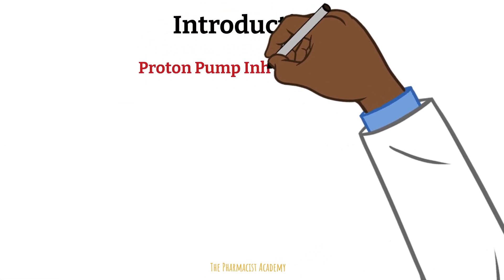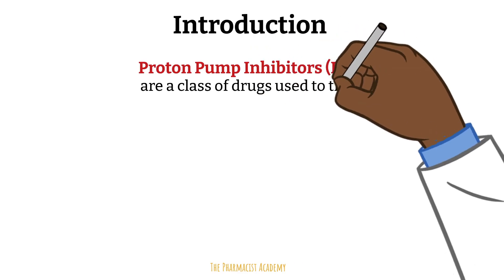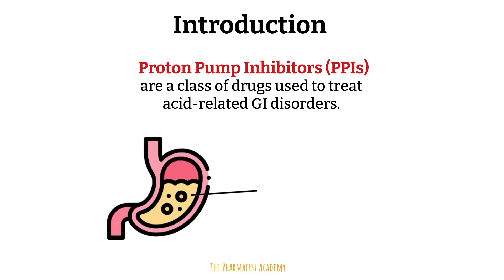Proton pump inhibitors represent a class of drugs most prominently known for their use in acid-related GI disorders. The acid I'm referring to is the one in our stomach.